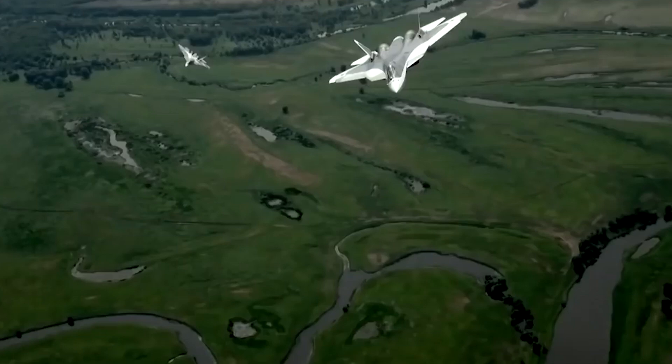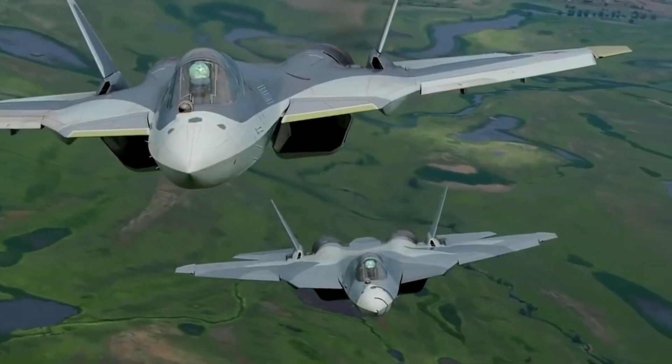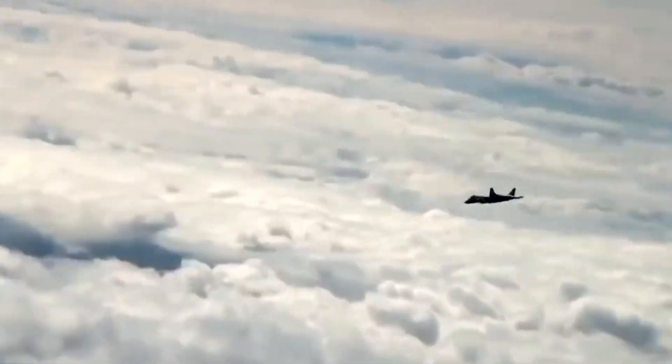So, what do you think? Will this upgrade give the Su-57 an edge in the stealth fighter race? Let us know in the comments below. Don't forget to like, share, and subscribe to Aerotech Explained for more updates on cutting-edge aviation tech. See you next time.